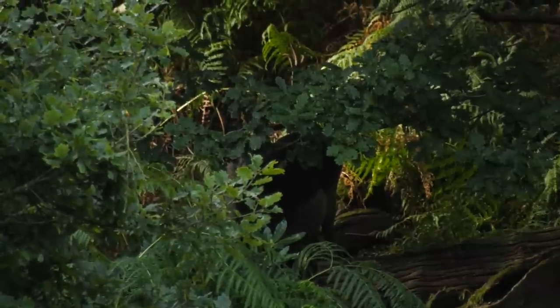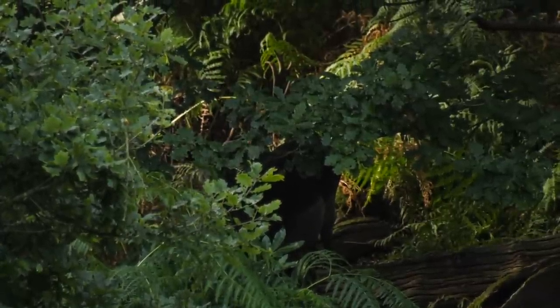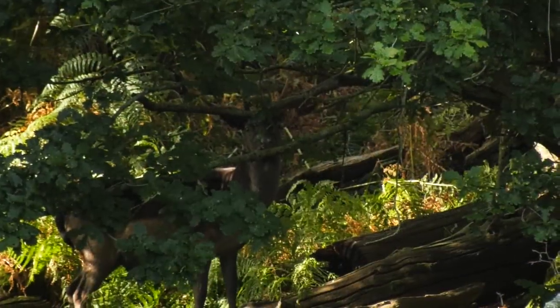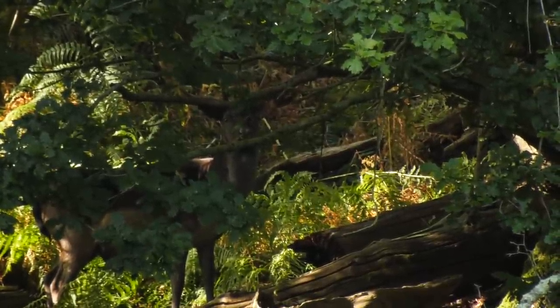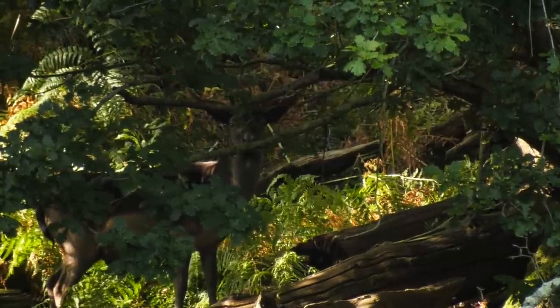Very often the big boys — obviously older bucks — have seen it all before and they know certain little areas where they can tuck up and stay out of all the bother. You can just see him there — he is one of the nicer bucks but he has just tucked himself up in the shadows. Very, very difficult to spot him; he just blends in beautifully.